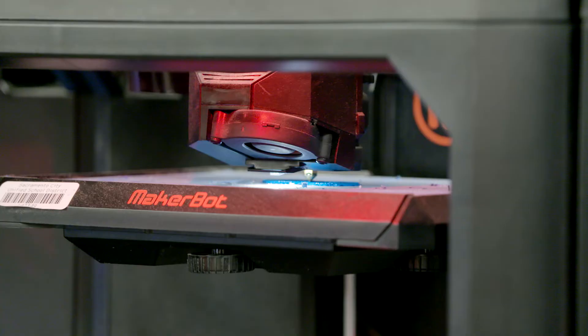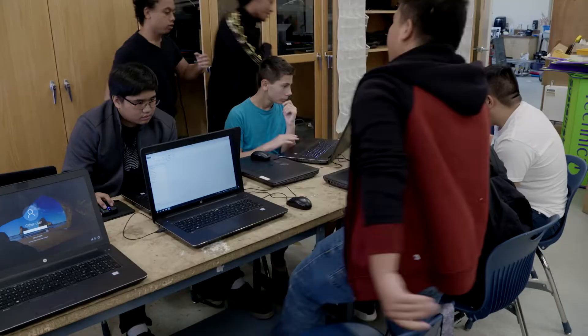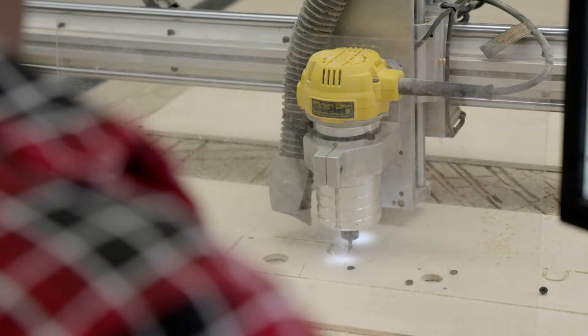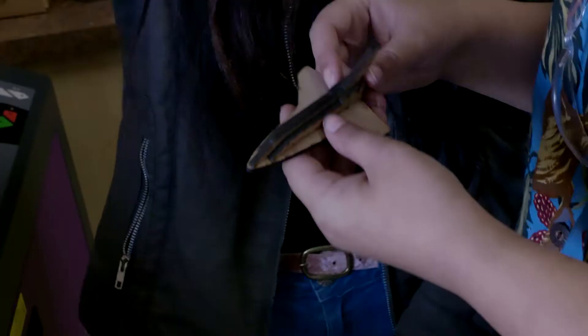In the 10th grade, we go into computer design and 3D printing. In the 11th grade, we go into computer programming and we introduce them to electronics. And in the 12th grade, we bring it all together where they're doing CNC machining, computer designing, 3D printing, laser cutting, and they're building these unique robots.